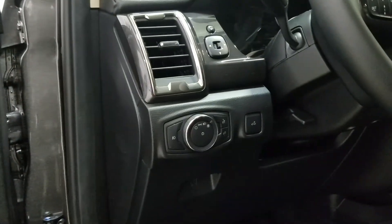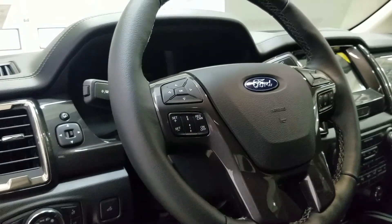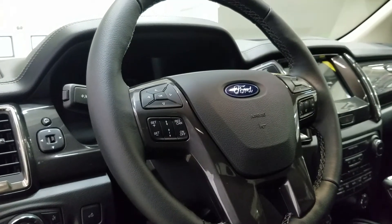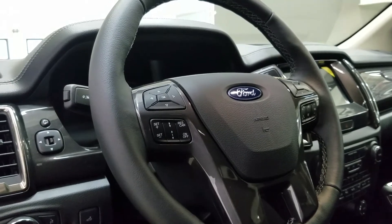Over the steering column we have our automatic headlamp dial. We have a tilt steering wheel with our information trackpad and cruise control settings located to the left, and over at the right we have our entertainment trackpad as well as our hands-free controls.